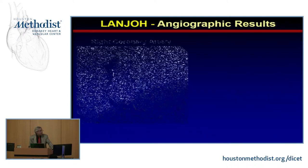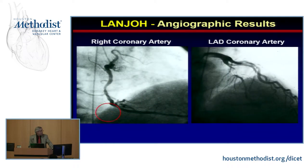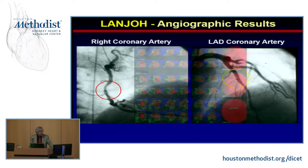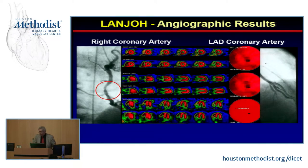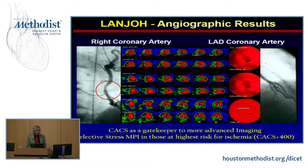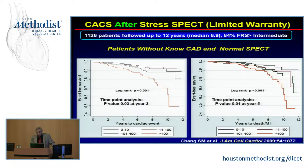He went for cath and had a lesion — subtotal occlusion of the LAD — in this asymptomatic individual. He underwent angioplasty and had a subsequent nuclear study showing a completely normal result. So this is the kind of population — asymptomatic but with a very high calcium score — who might benefit from imaging. Calcium scoring can act as a gatekeeper; those with high-risk calcium scores are the ones to send for imaging.